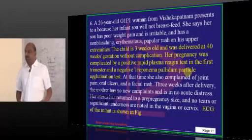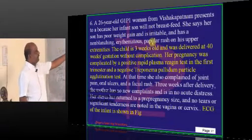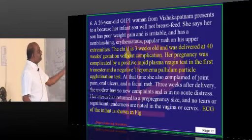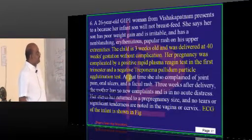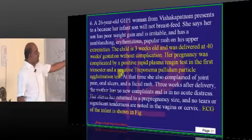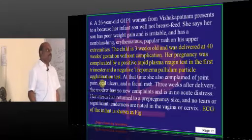A 26-year-old presents with a rash on her upper extremities. The child is 3 weeks old and was delivered at 40 weeks gestation without complication. During the pregnancy, VDRL was positive, but the Treponema pallidum particle agglutination test was negative.